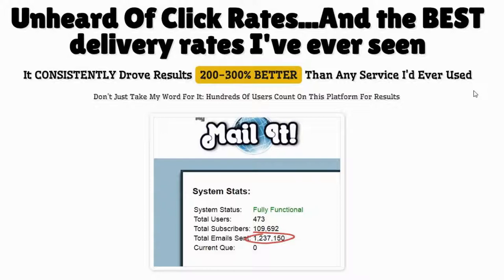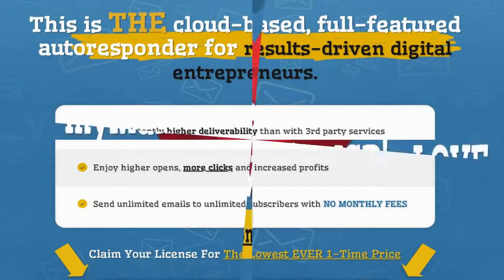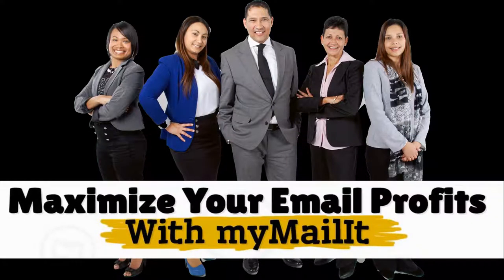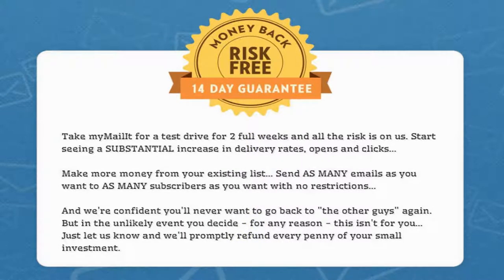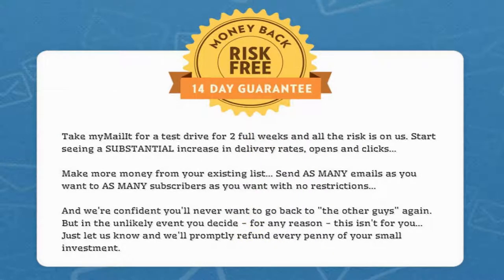Unheard of click rates and the best delivery rates you've ever seen. This is the cloud-based, full-featured autoresponder for result-driven digital entrepreneurs. My Mail-In creates and sends emails in a way that ISPs love. Maximize your email's profit with My Mail-In, and it comes with a money-back, risk-free 14-day guarantee. Take My Mail-In for a test drive for a full two weeks — all the risk is on us.